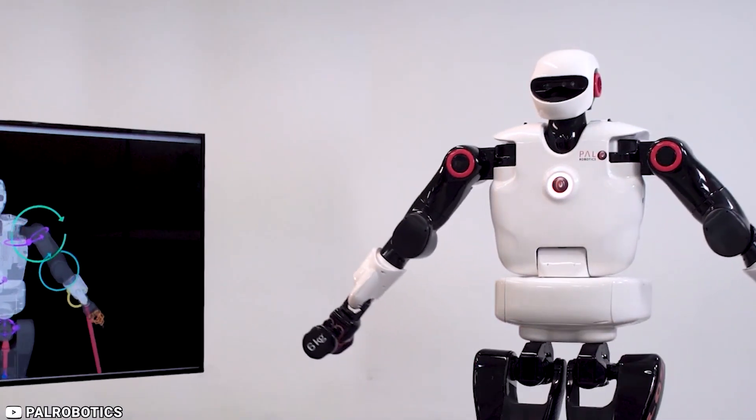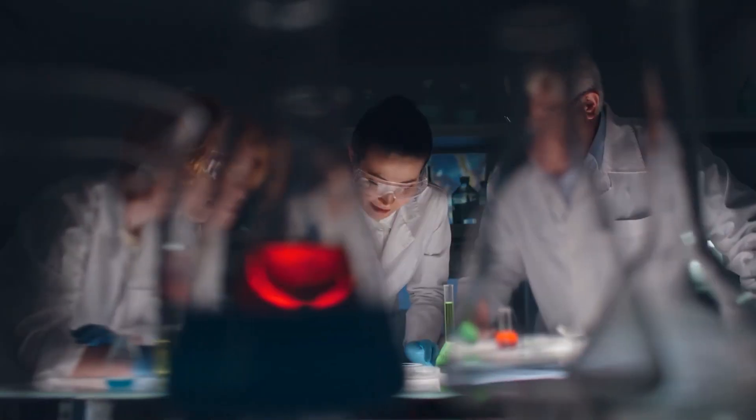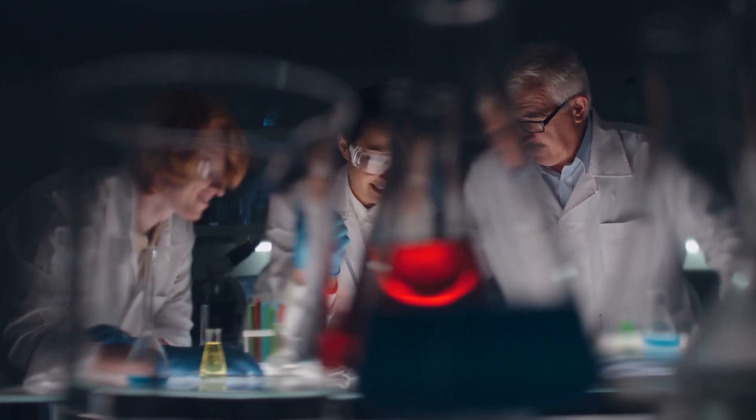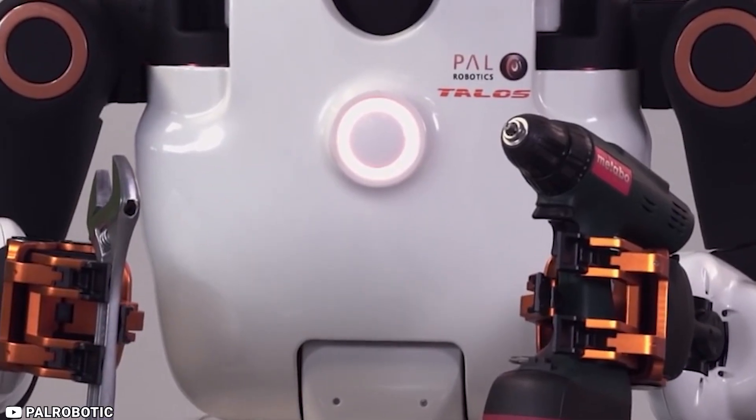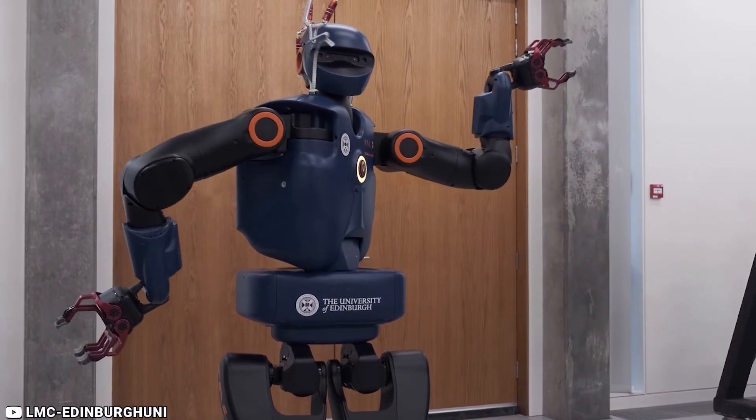Talos is just one of the promising technologies militaries are exploring to enhance their soldiers, with exoskeletons being a key area of research. The Talos project was also proposed by the United States Special Operations Command, but the original concept was deemed not feasible.